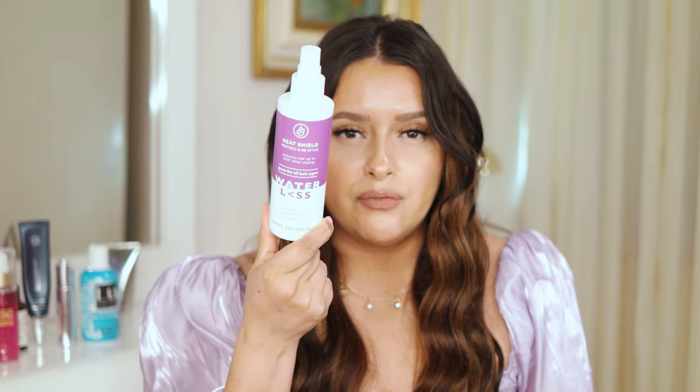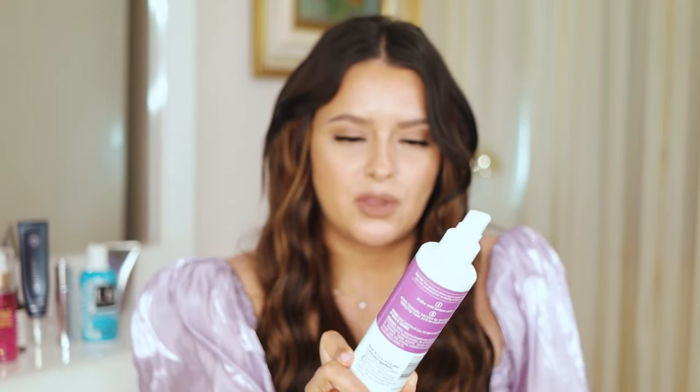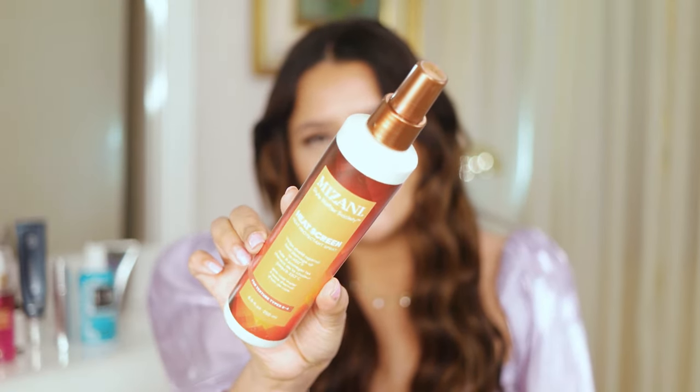The Waterless brand is really, really good. I like their dry shampoo and this is their protective spray — no alcohol, no paraben, no sulfate. You really have to shake it well before use. This is my second bottle and I really like it. I also like this one from Mizani — it's a heat protecting spray too. I got it off Amazon, it was very affordable, and the spritzer is amazing.